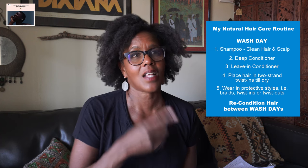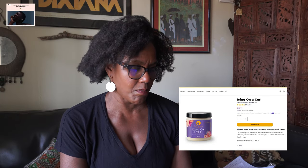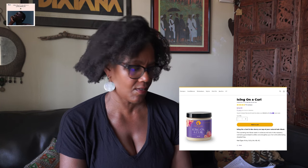Keep it simple: shampoo, your conditioner — whether rinse-out or deep conditioner — and your leave-in conditioner. In between washes, keep your hair conditioned to minimize breakage, and that is how you retain length. I would never buy a bundle up front. I looked at one product from their bundle: the Icing on a Curl, a hydrating moisture-sealing butter, at $10.99 for 8 ounces.